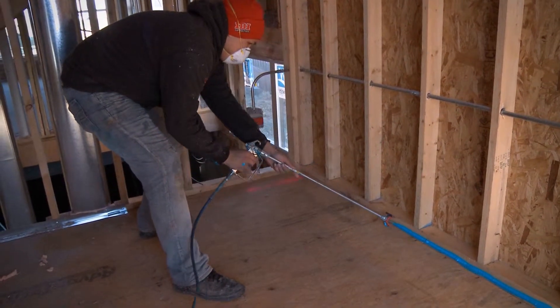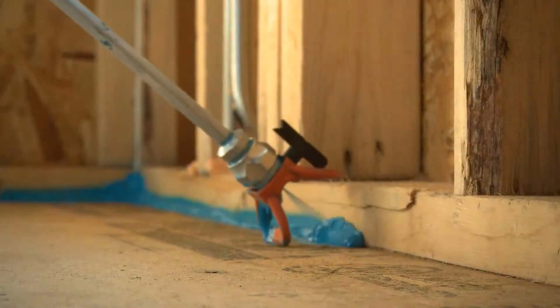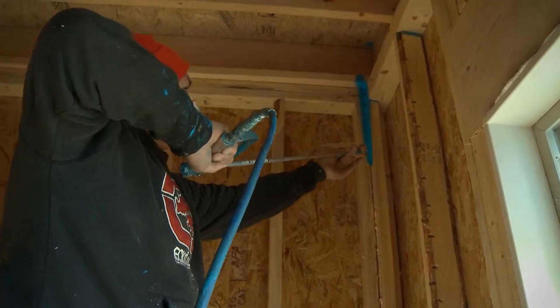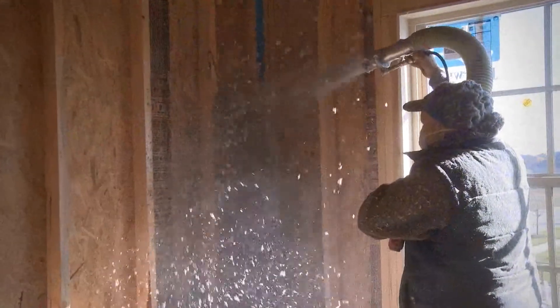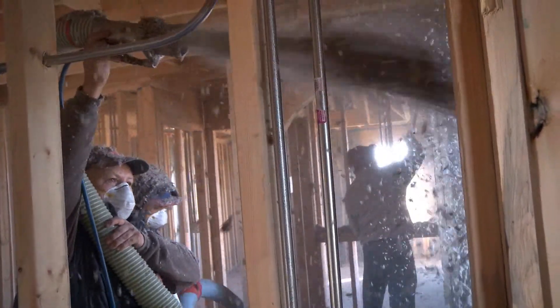The other big piece of the puzzle to get that HERS score down is air sealing. Your home is going to uncontrollably leak air if you have what we refer to as a leaky house. We go around the entire home before the insulation is put in and fill all those gaps and cracks with a polyelastomeric sealant. Your house is going to have blue polyelastomeric sealant all over the interior — every single gap and crack is sealed. This allows us to reduce the size of our HVAC equipment, which results in less energy used and lower energy bills.